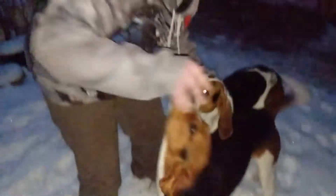Shop dogs, they love us. They like to come and say hi.